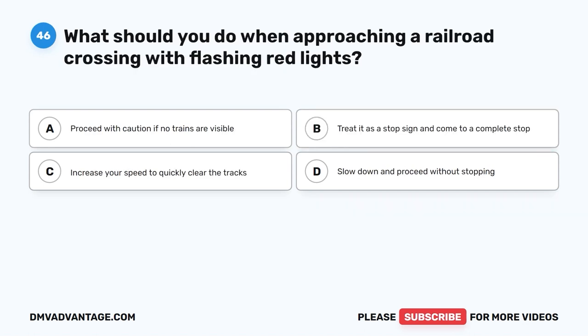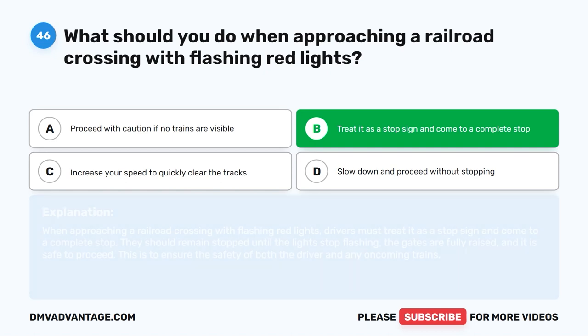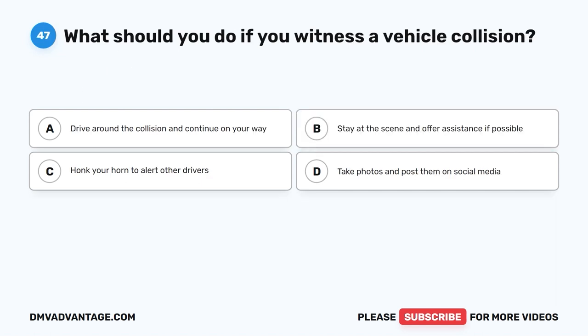Question 46: What should you do when approaching a railroad crossing with flashing red lights? The correct answer is B: Treat it as a stop sign and come to a complete stop. When approaching a railroad crossing with flashing red lights, drivers must come to a complete stop. They should remain stopped until the lights stop flashing, the gates are fully raised, and it is safe to proceed. This ensures the safety of both the driver and any oncoming trains.